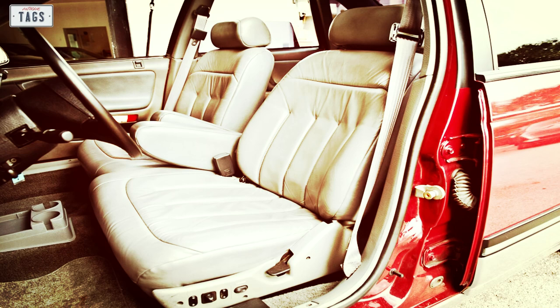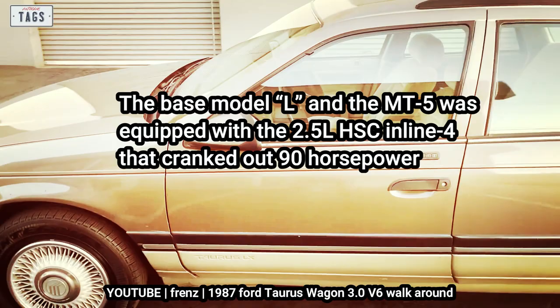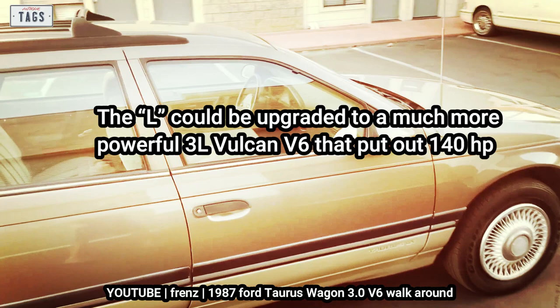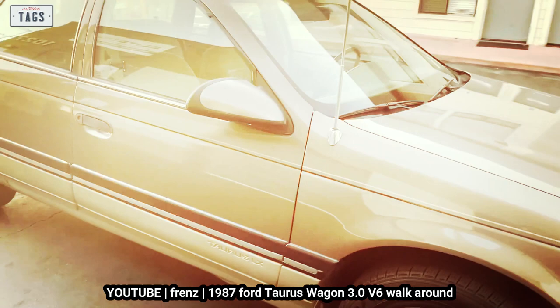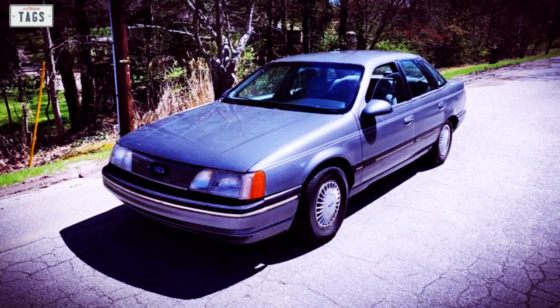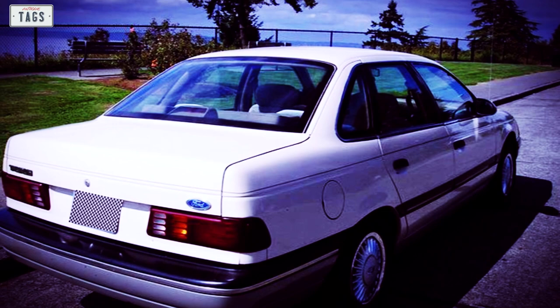The Taurus wagon variant had the same trim level options as the sedan. The base L and MT5 were equipped with a 2.5-liter HSC inline-4 that cranked out 90 horsepower. The L could be upgraded to a much more powerful 3-liter Vulcan V6 putting out 140 horsepower, which was also standard on GL and LX models. Cars with the Vulcan engine used a newly-innovated 4-speed automatic, while models with the HSC employed a 3-speed automatic. The MT5 had proved to be a slow seller but stuck with the 5-speed manual.